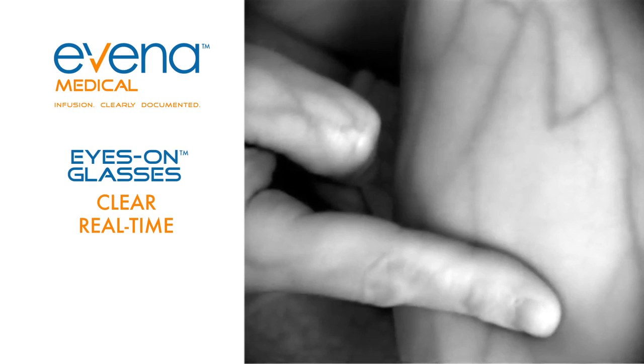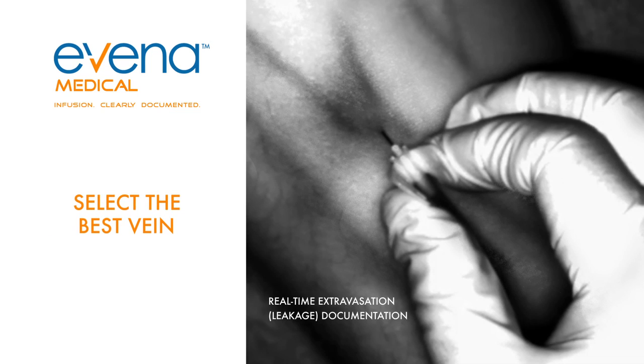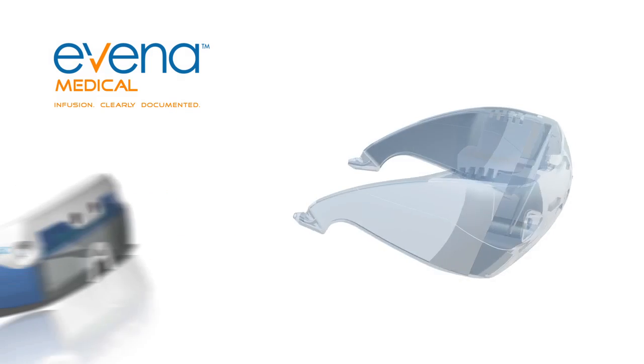With Eyes On glasses from Evina, medical staff can clearly visualize the vasculature in real time and select the best vein for every patient, every time.